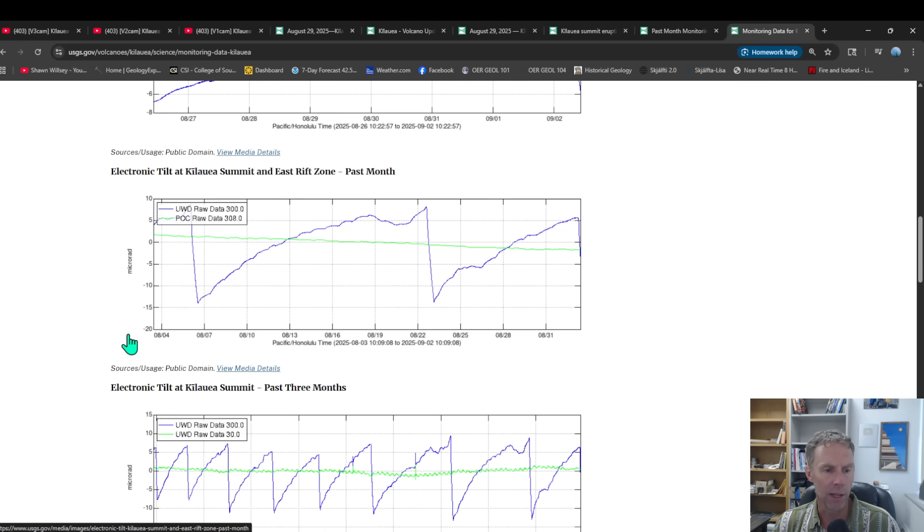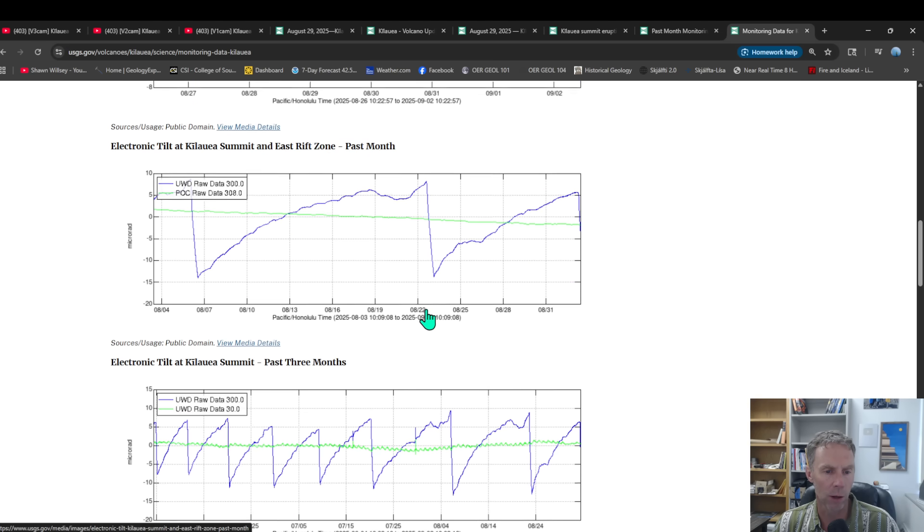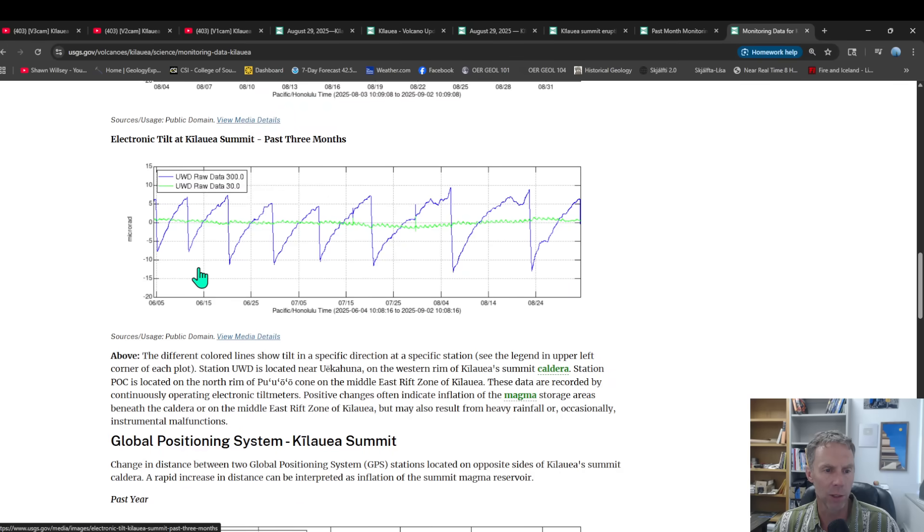Looking at the past month, here's episode 32 that's just begun, and looking back at episode 31 that took place around August 22nd to 23rd — about a week or more ago. Looking at the past three months, you can see how cyclical this pattern has been — not perfectly. There's a little more distance between eruptions, especially over the last few. Early on, going back into June, eruptions were spaced more tightly in terms of days, but they seem to be a bit more spaced out in the more recent part of the graph.